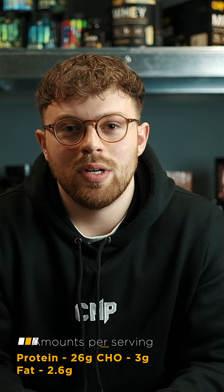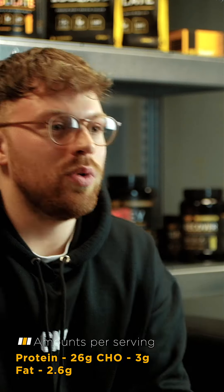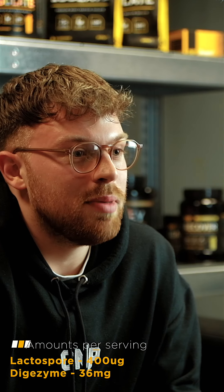Each serving contains 26 grams of protein, where we have used our sustained release protein blend which contains micellar casein and native whey protein, offering both fast and slow release. With the addition of digestive aids — lactospore and digizyme — lactospore being a probiotic helping to maintain a healthy gut, and digizyme being a digestive enzyme which will ensure nutrients are absorbed properly and effectively.